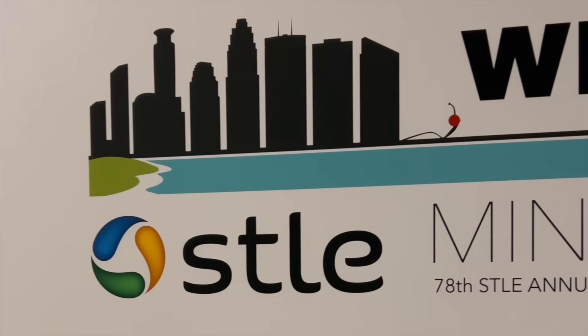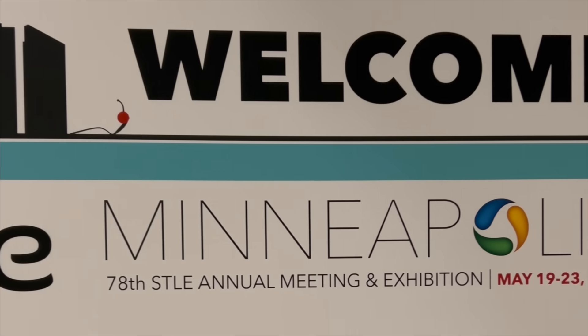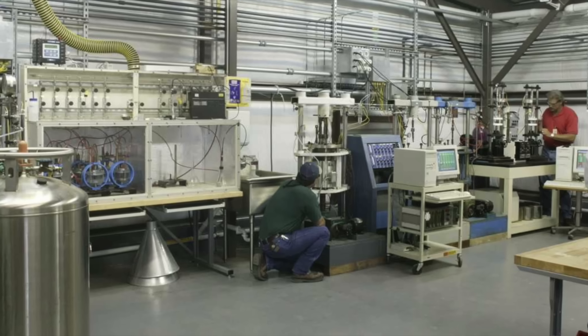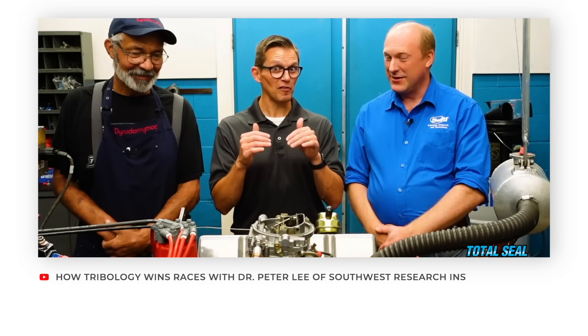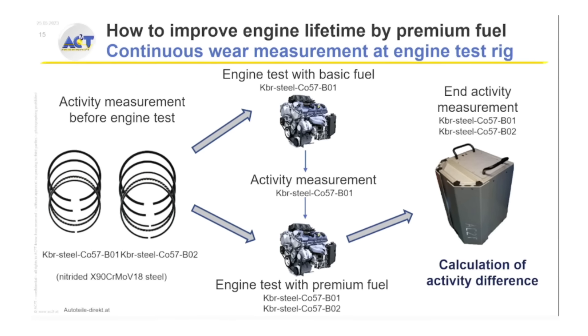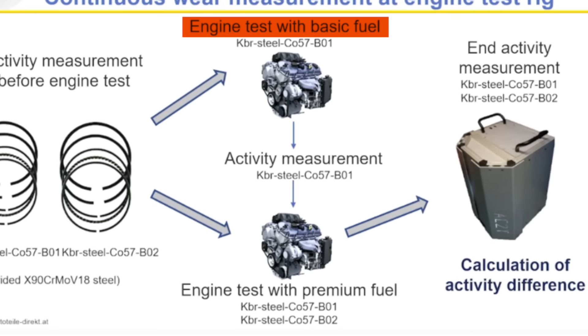This topic is near and dear to my heart. At the STLE conference a couple years ago, a presentation was done by one of the German research labs. Here in the U.S., Southwest Research — SWRI — is one of the big research labs. Over in Europe, their equivalent is ACT. At the recent STLE conference, they presented information showing how they measured the wear difference between fuels without friction modifiers and fuels with friction modifiers.